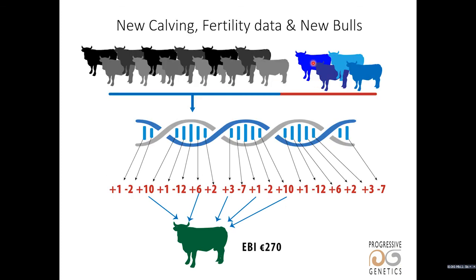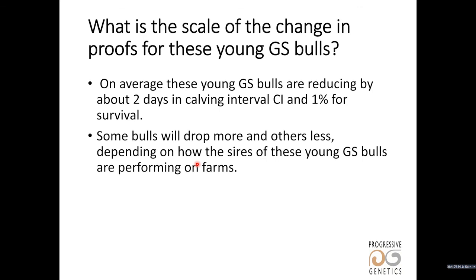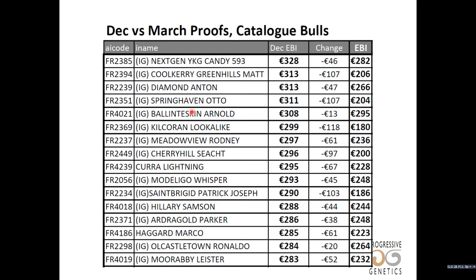A group of new bulls have come into the training population, and we also have new calving and new fertility data since the December proof run. The effect of this is that it recalculates the values of the SNPs, resetting the genomic values for young genomic bulls. ICBF have told us that on average young bulls would drop for fertility traits, with some bulls dropping more than others. The impact would be most seen in bulls that have genomic-only proofs or a blended genomic and daughter proof. The reliability of the genomic EBI will increase because of more data in the database.